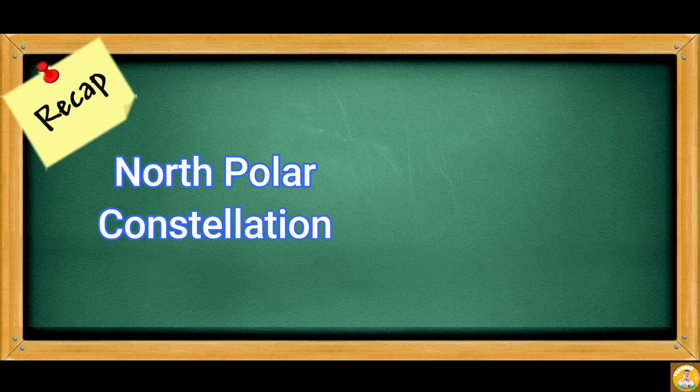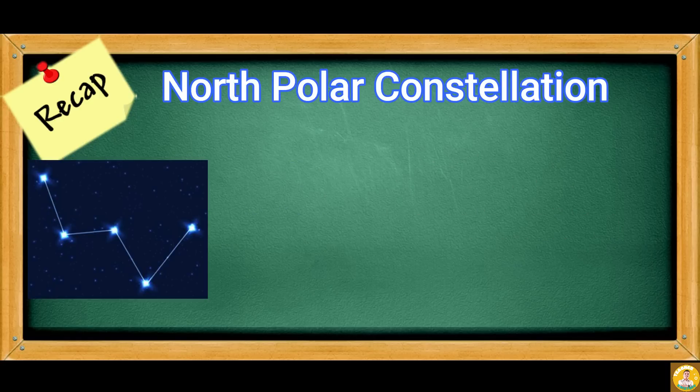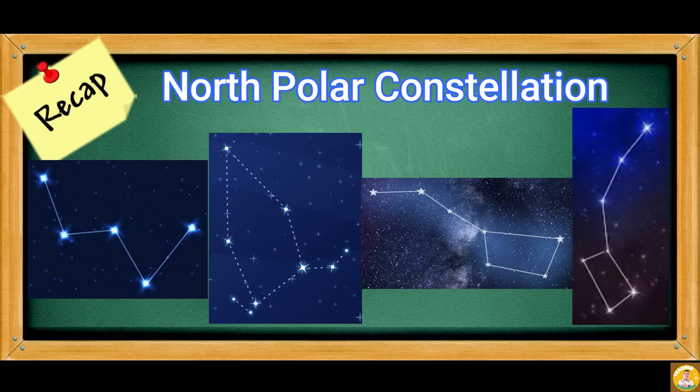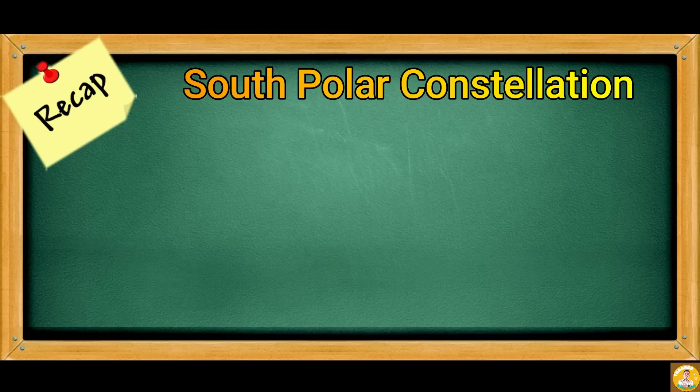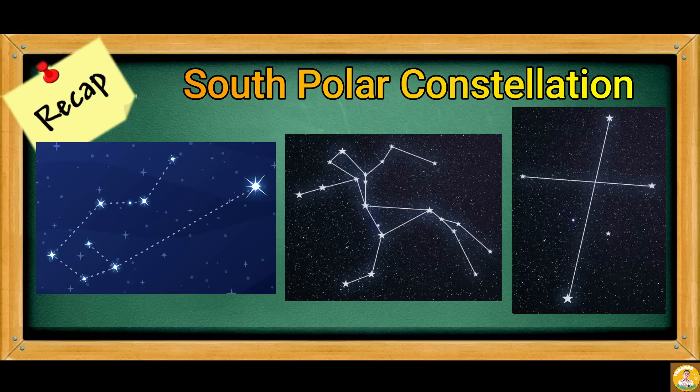Recap: In constellations, we have North Polar constellations and South Polar constellations. Cassiopeia, Cepheus, Ursa Major, and Ursa Minor compose the North Polar constellations. While Carina, Centaurus, and Crux compose the South Polar constellations.